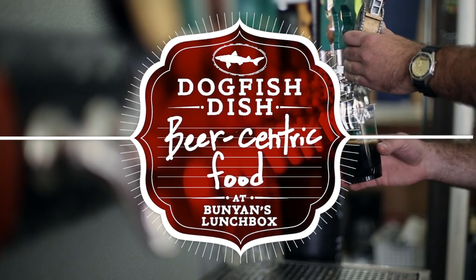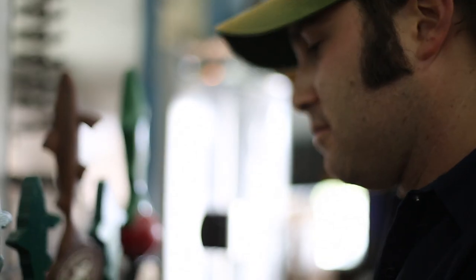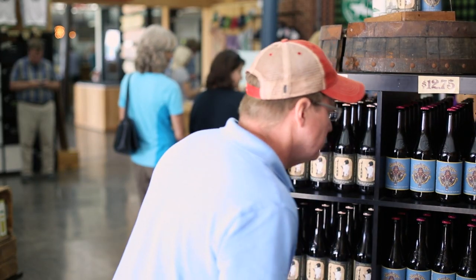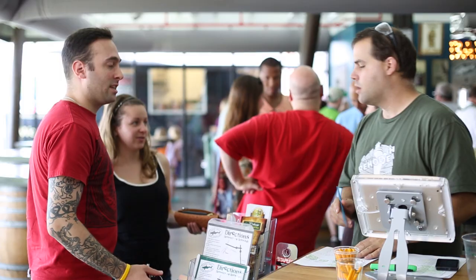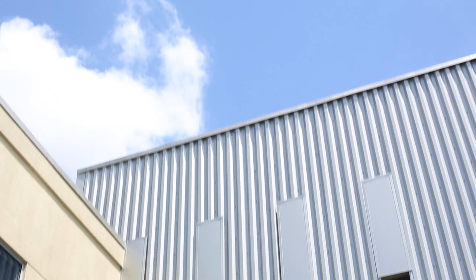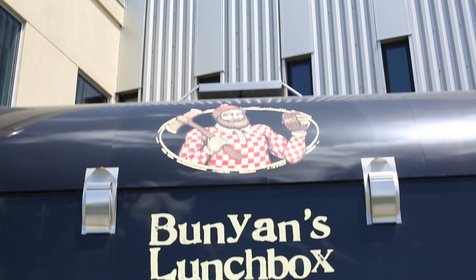Things have really changed around here at the brewery. Not only are we in the midst of a giant expansion inside, we've had a big expansion in our guest area. We've moved our shop and we've expanded our tasting room. We're now selling pints and we're offering growler fills. If you want to go out to the Lunch Box and try some of our new beer-centric food items, you can bring them on inside and have a seat. It's really an entire day's worth of fun you can have out here at the brewery now.